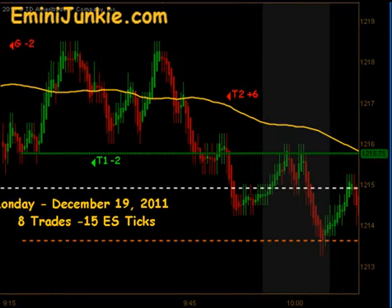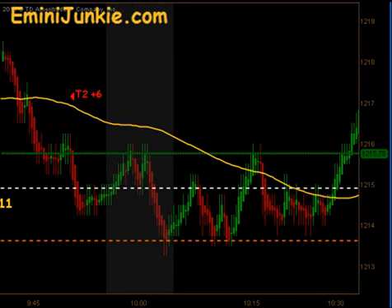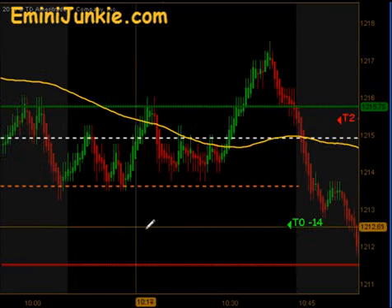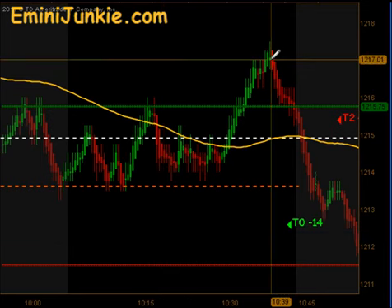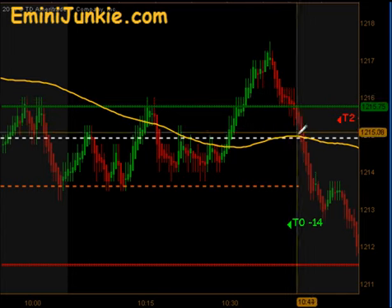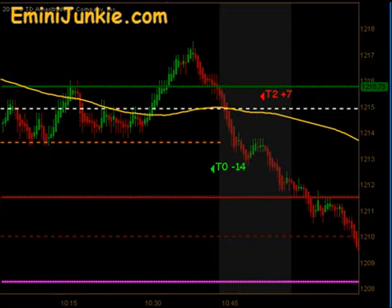We ended up pushing down, getting targets one and targets two as we finally did fill our half gap. We found a little bit of support there and then did a quick cut up through the moving average that gave us a signal to get long. Unfortunately that was a full stop out. We were run completely over and that went into an immediate extension short, which was able to pick up targets one and targets two right after the news for seven ticks to the downside.